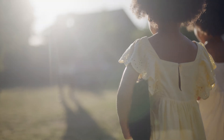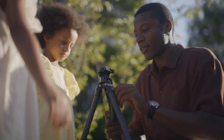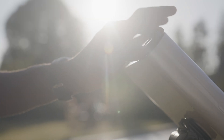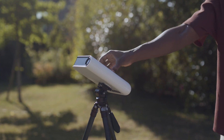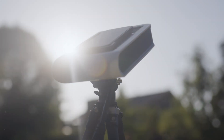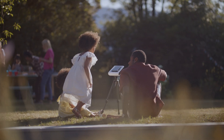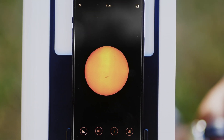Is Hestia easy to use? Absolutely! Unfold your tripod, attach Hestia, add the solar filter, and plug in your smartphone. Three, two, one — all engines running. And voila! You are ready to go. You can now take epic pictures of the sun and follow its activity.